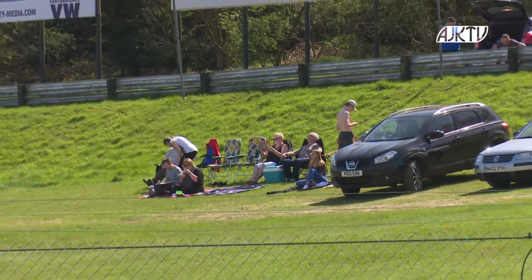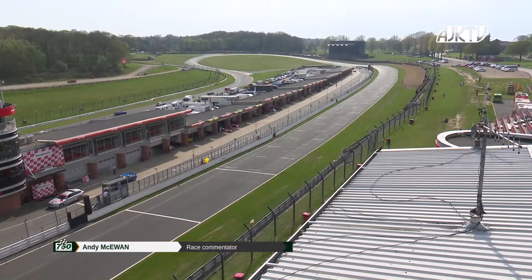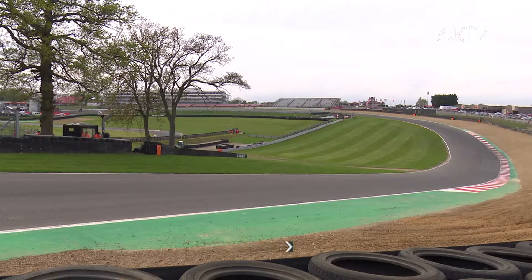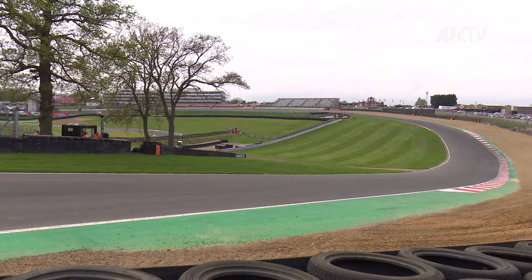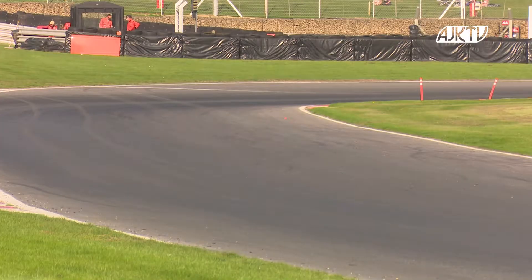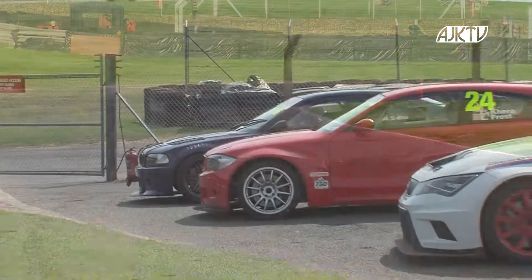Hello and welcome to Brands Hatch, where the first round of the season for the CarTech Road Sport series run by the 750 Motor Club is about to get underway. A field full of 34 cars of all shapes and sizes is about to battle over 45 minutes around the tight and technical Brands Hatch Indy Circuit.